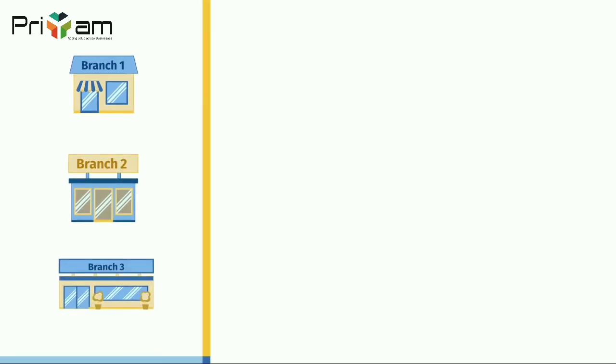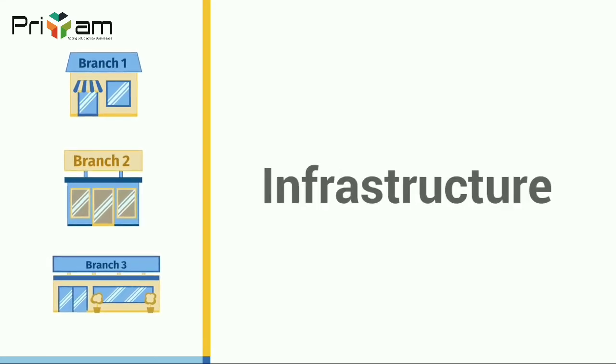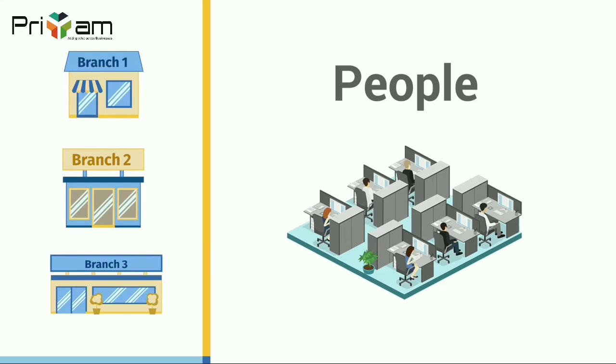As a business grows, it expands and multiplies in numerous areas, whether it is revenue, infrastructure or technology, even in terms of people.